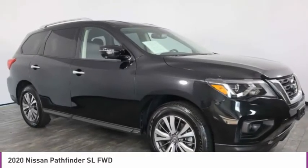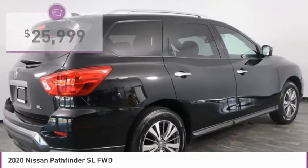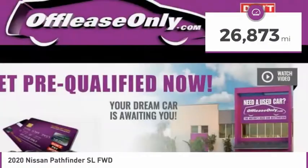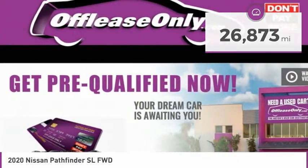This SUV appeals to both truck lovers and car lovers and is priced below $30,000. This vehicle has less than 30,000 miles. Here are some of this vehicle's great options.